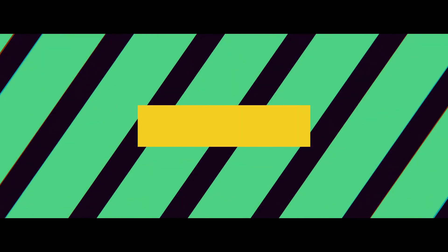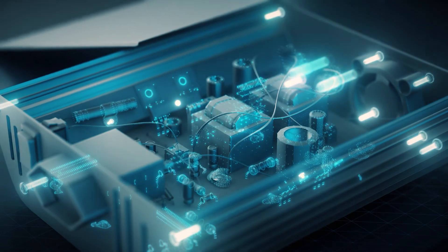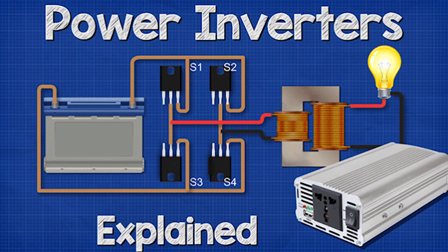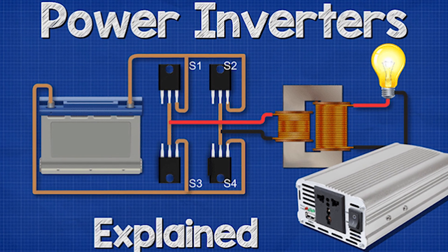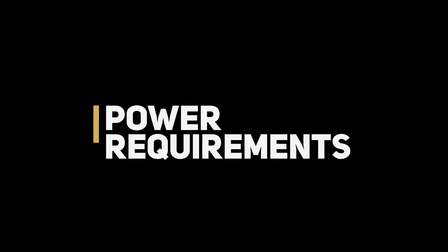If you've ever been looking at buying an Inverter, watch this. So what exactly is an Inverter? An Inverter is basically a device that converts direct current stored in your batteries to alternating current that you can use in your homes. One of the most important factors you must know before buying an Inverter is your power requirements.